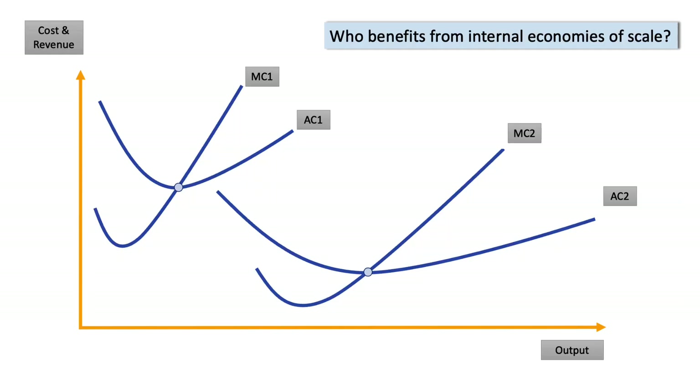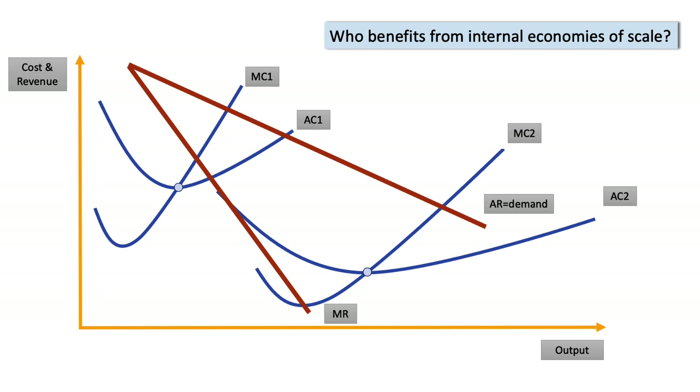Who benefits from internal scale economies? Firms clearly gain. Economies of scale involve moving from MC1 and AC1 to a much lower cost, higher scale of production at MC2 and AC2. Adding the revenue curves — average revenue and marginal revenue — the first profit-maximising output is at Q1.